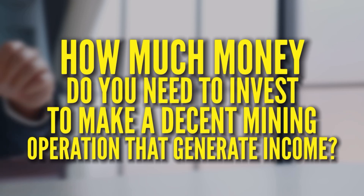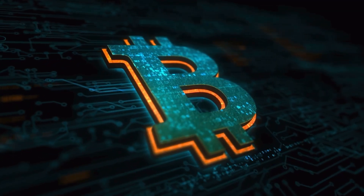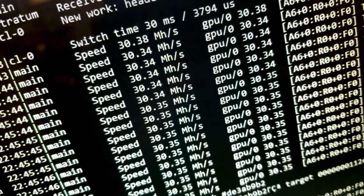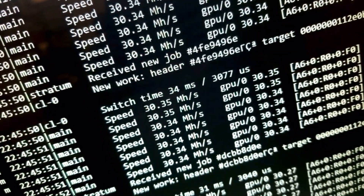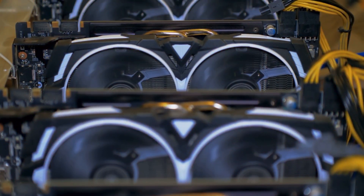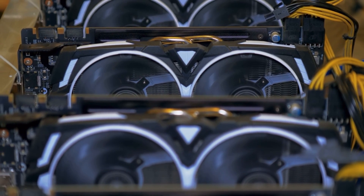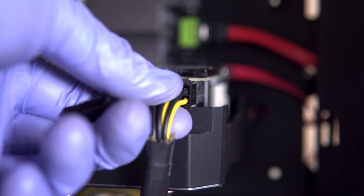How much money do you need to invest to make a decent mining operation? When Bitcoin was first created, the computer power required was enough for a standard CPU. Over time, the calculations have become more complex. Today, mining can mostly only be accomplished with advanced application-specific integrated circuit (ASIC) machines created specifically for mining Bitcoin. The hardware needs of Bitcoin mining are constantly evolving — an ASIC that was powerful enough to be profitable six months ago might not be able to produce enough coins to match the cost of electricity today.